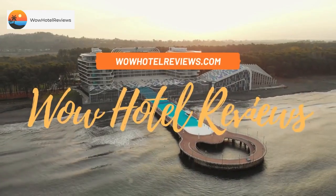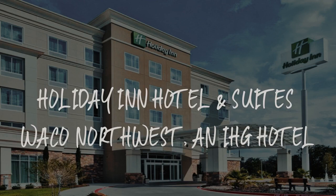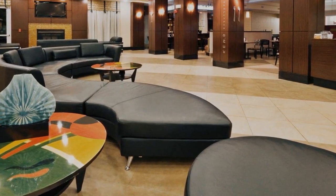Hello guys. Welcome to Wow Hotel Reviews. Today I am reviewing Holiday Inn Hotel and Suites Waco Northwest, an IHG hotel. It's a three-star hotel.